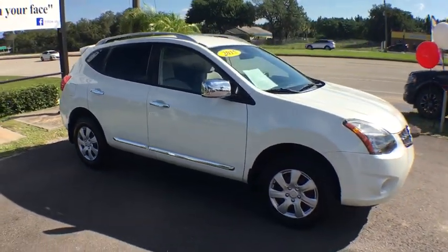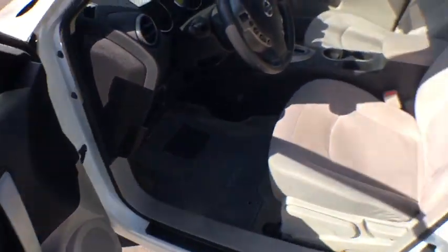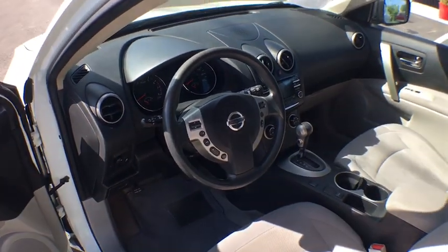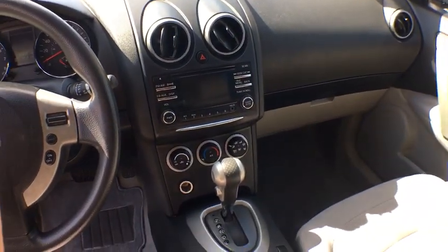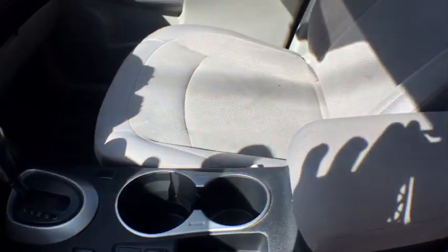Keyless entry, front wheel drive, electronic stability control, clock, trip computer, MP3 player, tachometer, day and night rear view mirror, outside temperature gauge, cloth seat trim, tilt steering wheel, engine immobilizer, low tire pressure warning, four-piece floor mat set.